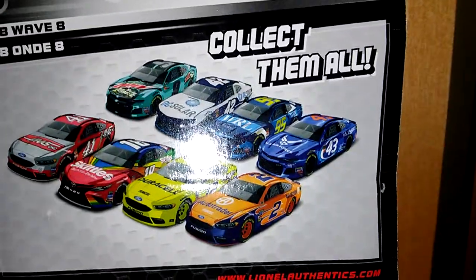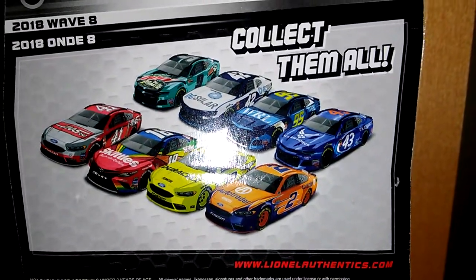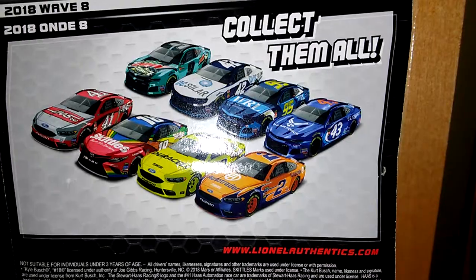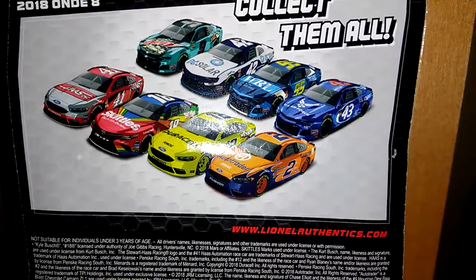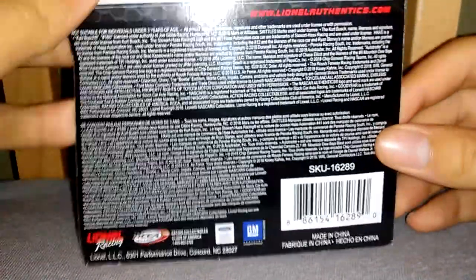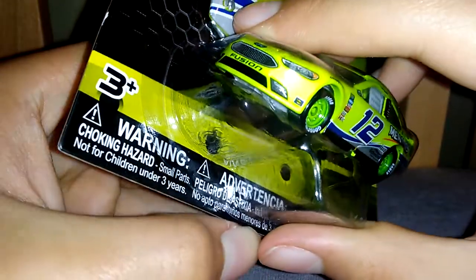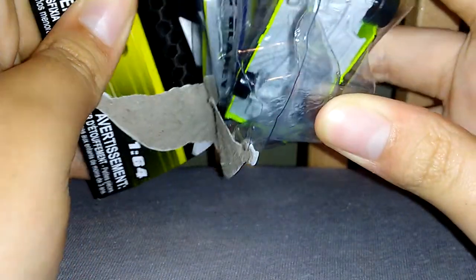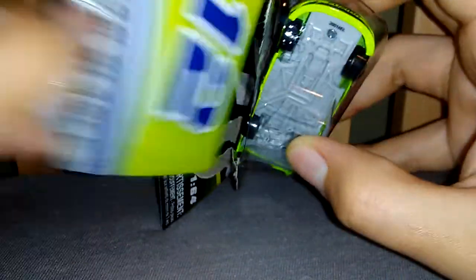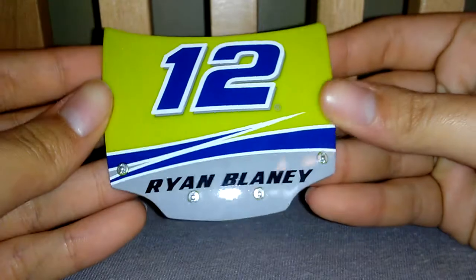Here are the cars I still need from wave eight: Chase Elliott's Baja Blast, Kyle Larson's DC Solar, Casey Cain's WRL, Kurt Busch's throwback. That's really it because I now have both the Walmart US Air Force car and Kyle Busch's Skittles car, and I also have Brad Kozlowski's Auto Trader. I still haven't found Brad Kozlowski's Auto Trader limited edition throwback or the limited edition color chrome.